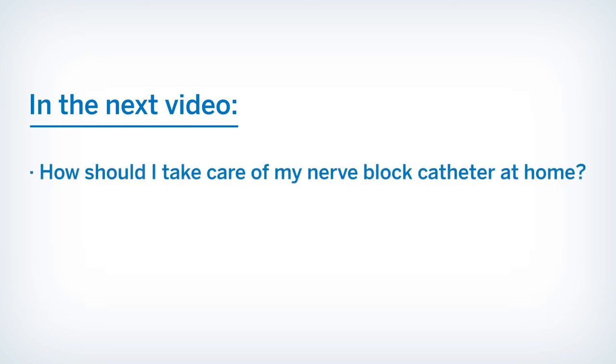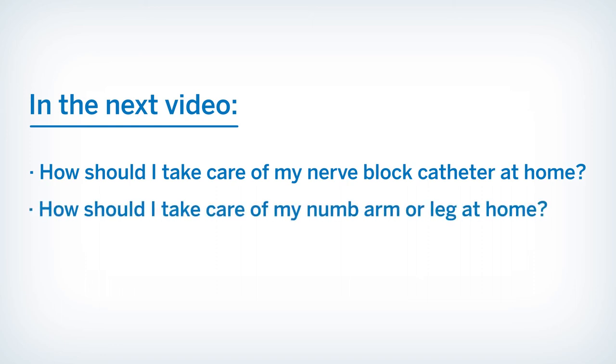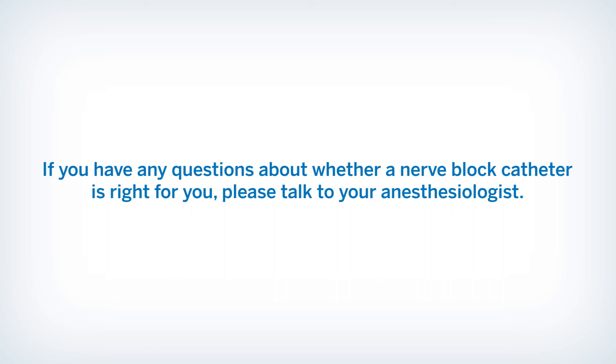In the next video, we will review how should I take care of my nerve block catheter at home, how should I take care of my numb arm or leg at home, and when should I call for help. If you have any questions about whether a nerve block catheter is right for you, please talk to your anesthesiologist.